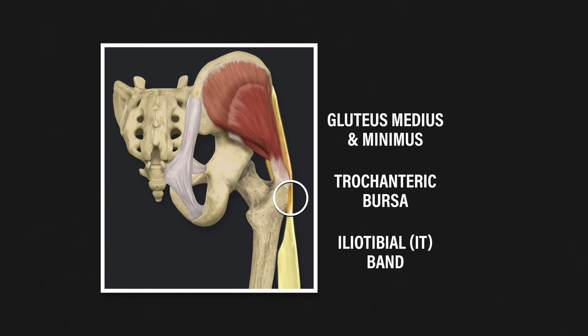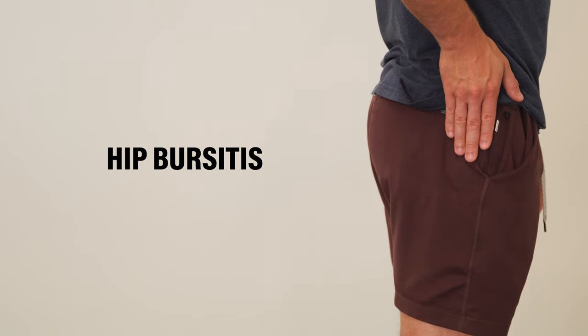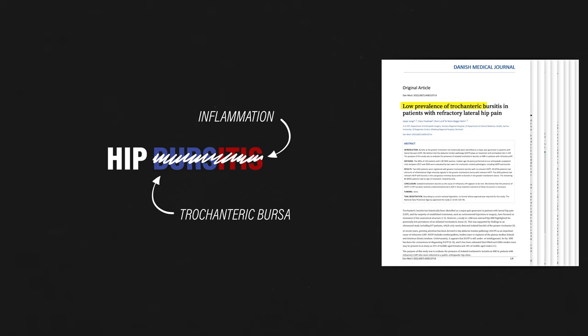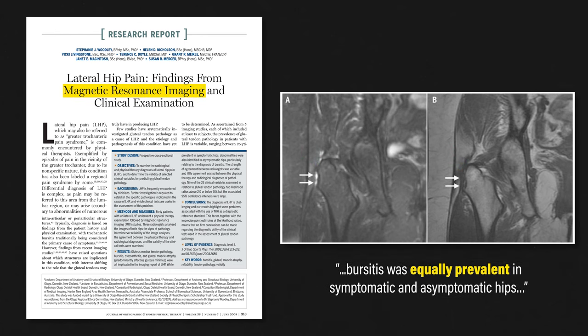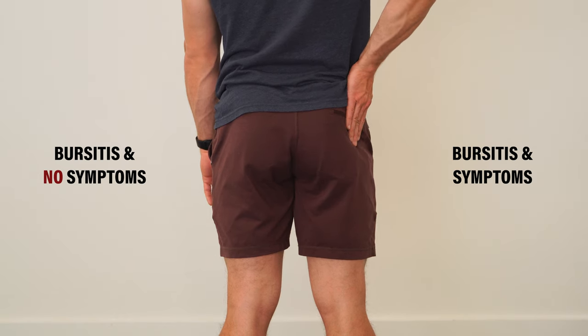Over the top of these structures lies the iliotibial band. Hip bursitis, the diagnosis often provided to people experiencing pain in this region, generally refers to inflammation of the trochanteric bursa. However, research spanning across 20 years has determined that bursitis is actually unlikely to be the primary contributing factor to symptoms. In fact, MRIs often find bursitis in hips that are completely pain-free. For example, a study by Woodley et al. in 2008 concluded that bursitis was equally prevalent in symptomatic and asymptomatic hips.